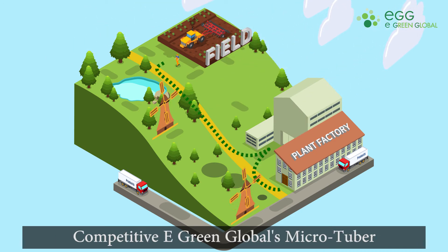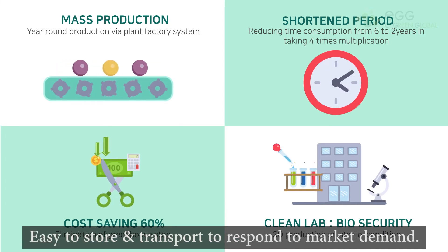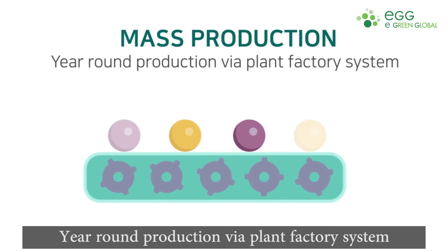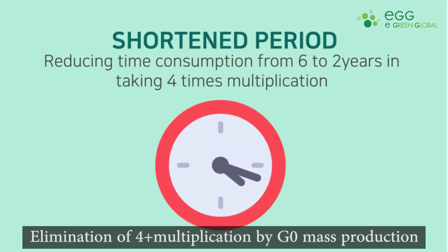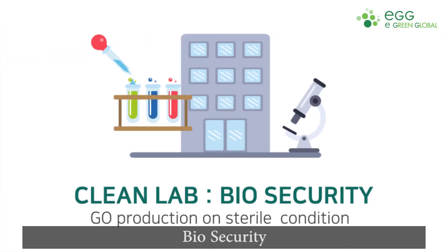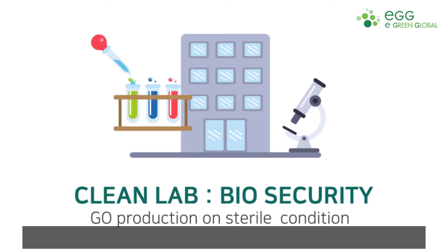Mini-Tuber System — eGreen Global's competitive microtuber is easy to store and transport to respond to market demand. 1. Mass production: year-round production via plant factory system. 2. Shortened period: 6 years to 2 years, elimination of 4-plus multiplication by G0 mass production. 3. Cost saving: plus 60%, elimination of greenhouse for G0 production. 4. Clean lab biosecurity: G0 production from sterilized conditions.